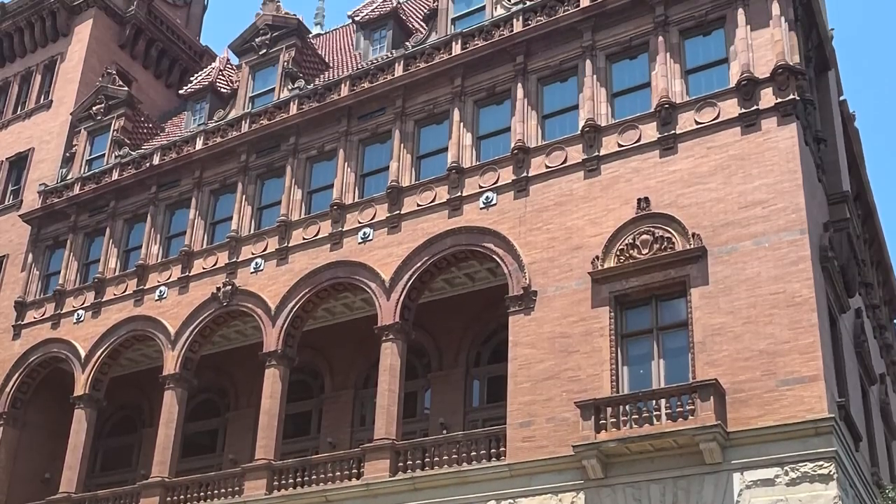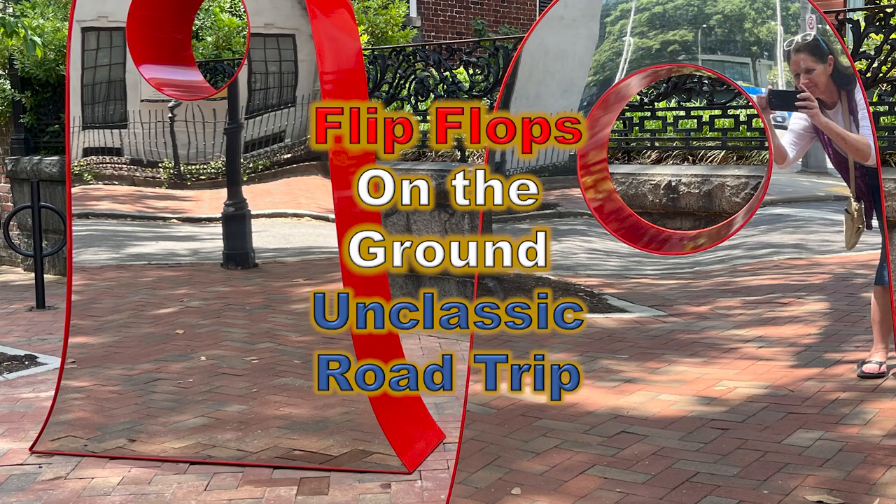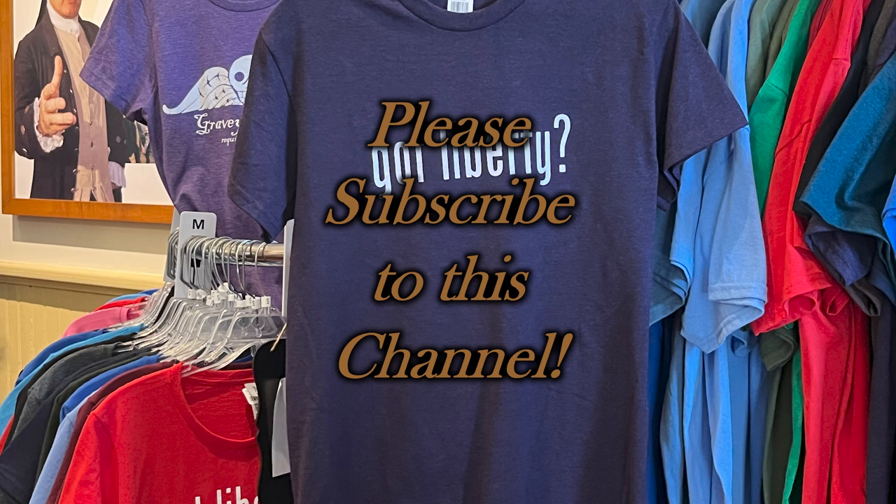So much to see and do in the South. Flip-flops on the ground. Unclassic road trip. Have you subscribed? If you have, thank you. And if you haven't, would you subscribe?